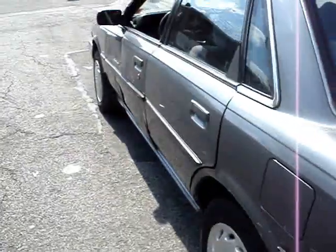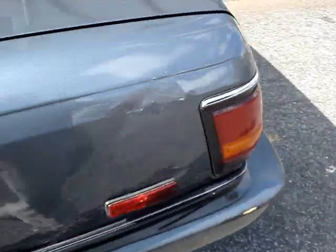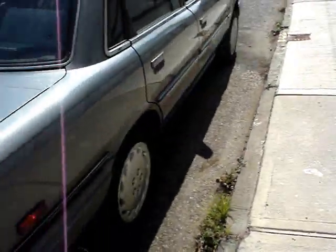It has a little blemish over here in the door, unfortunately. That's really its biggest flaw. A little bit over here, too. On the other side, it's mint.